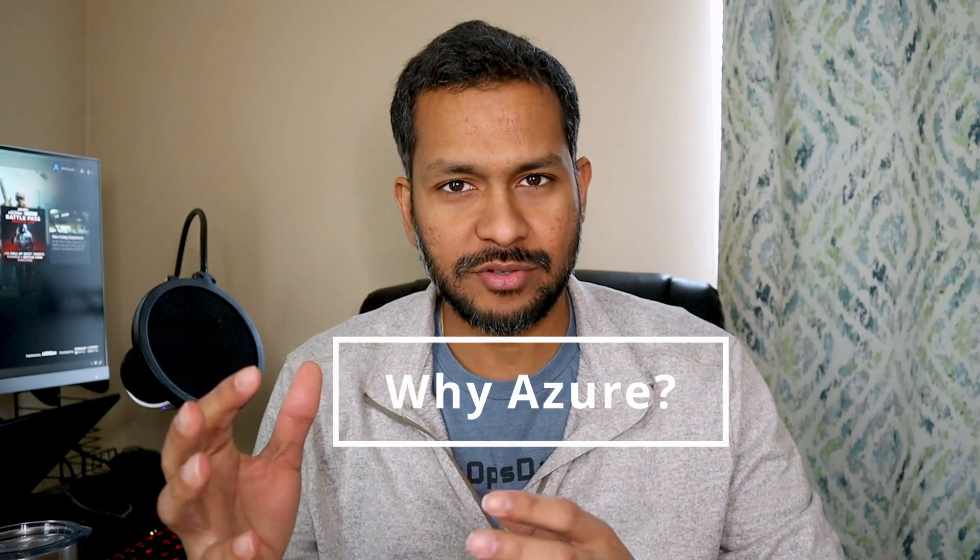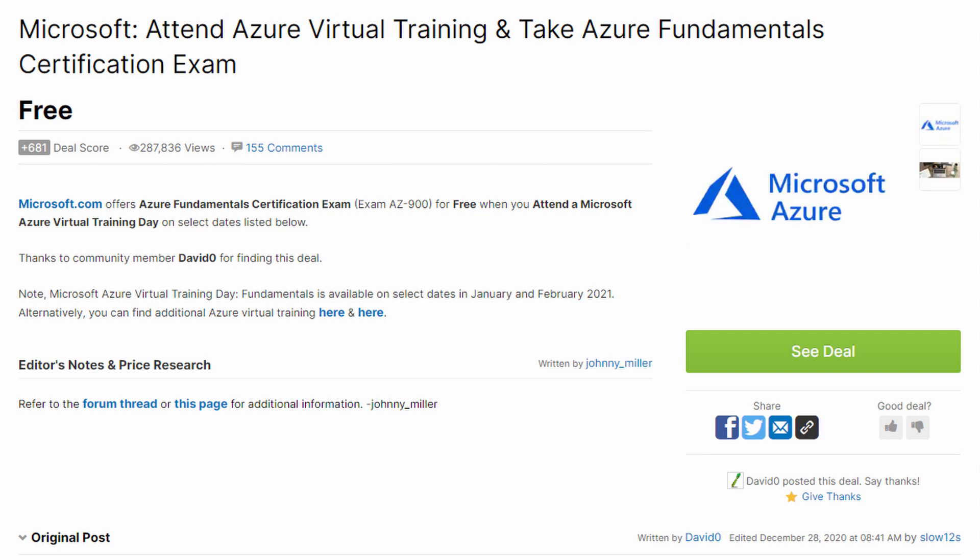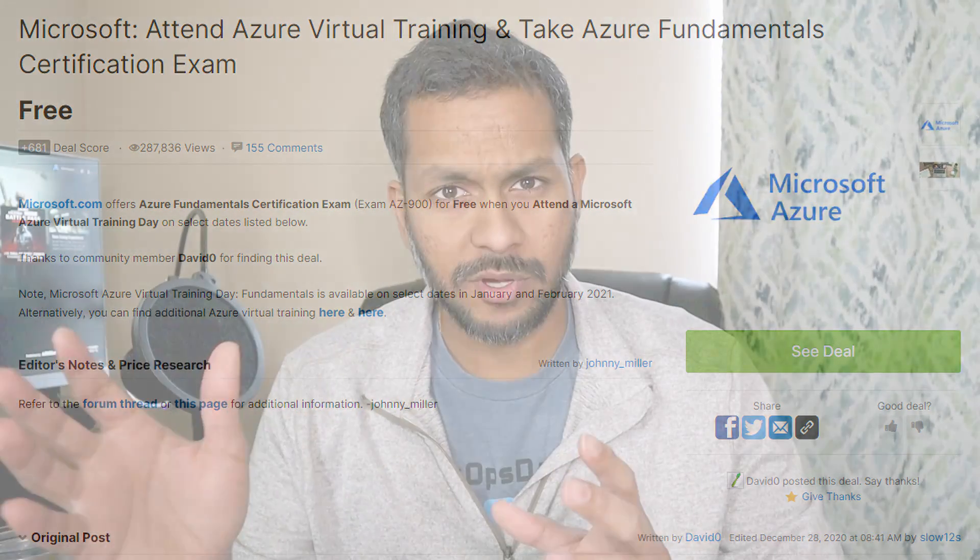So why did I take the Azure exam? It all started with a Slick Deals post where someone said that if you take a free Azure online training sponsored by Microsoft, you get a free exam voucher. That was the trigger point. I thought why not take the exam since it's free. Also, many of you had been asking me about Azure in the comments and I had no clue about Azure services, so I thought it was an opportunity to take the training, write the exam, and share my experience.